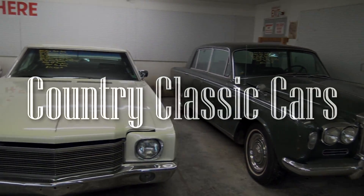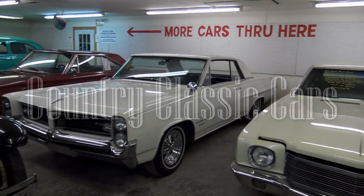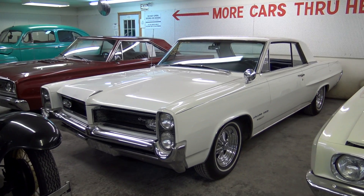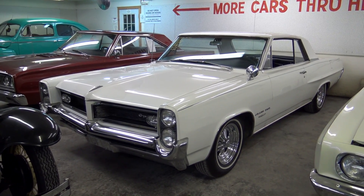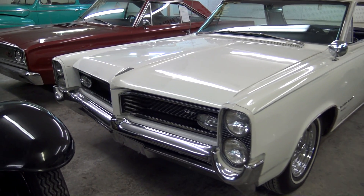Today once again I'm coming to you from Country Classic Cars here in Staunton, Illinois. And today I thought you might like a look at this 1964 Pontiac Grand Prix. This is a really nice looking example, so I thought we'd take a closer look at it here.